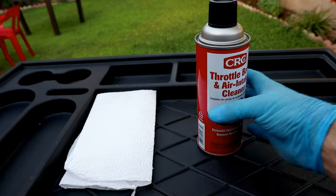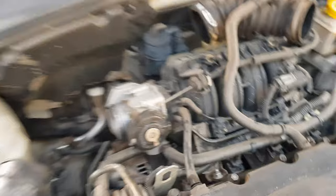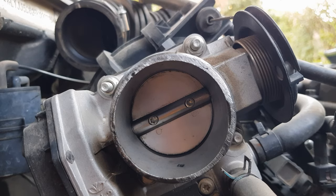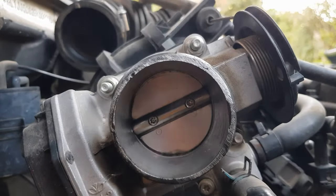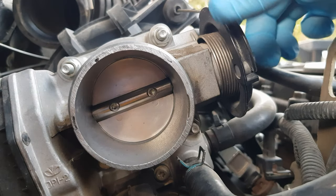A dirty throttle body may also cause your car to consume more fuel. Since not enough air is entering the combustion chamber, the engine control unit will tend to generate a rich mixture. More fuel will be injected to compensate for the lack of oxygen.